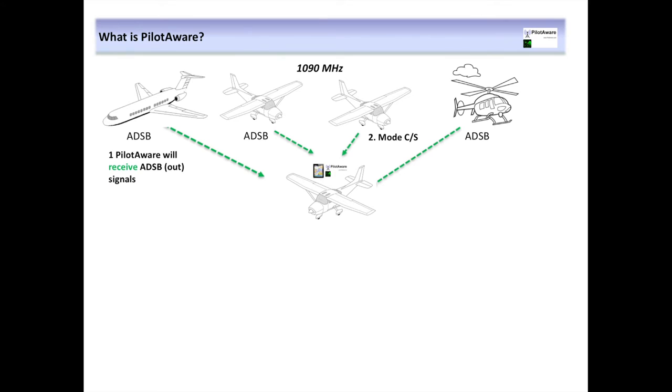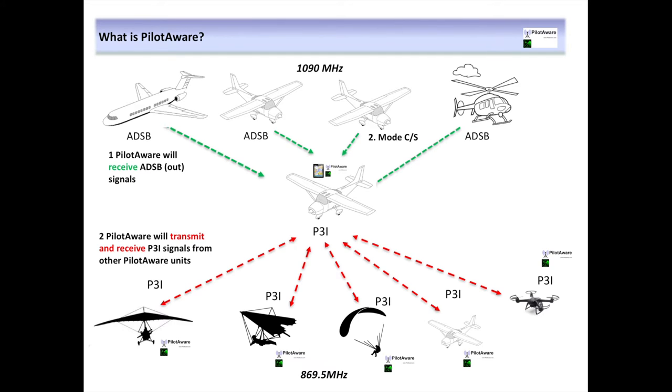So what types of aircraft will it see, or see and be seen by? Firstly, PilotAware can see aircraft transmitting on the traditional 1090 megahertz frequency. This includes Mode Charlie, Mode Sierra and ADS-B transmissions. Secondly, it will see and be seen by all aircraft equipped with PilotAware itself, transmitting and receiving on 869.5 megahertz. Additionally, if you want to see and be seen by gliders equipped with FLARM, no problem — by adding a FLARM mouse to PilotAware, this is possible as well.